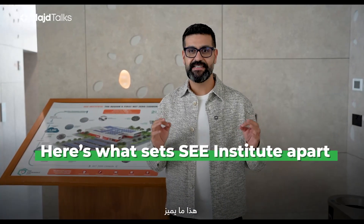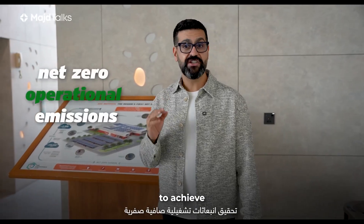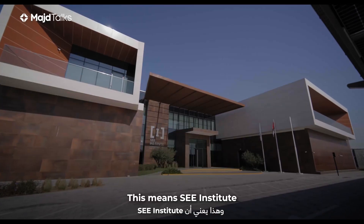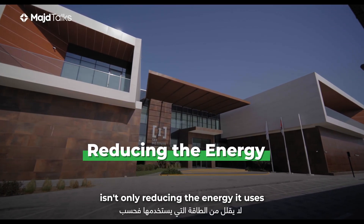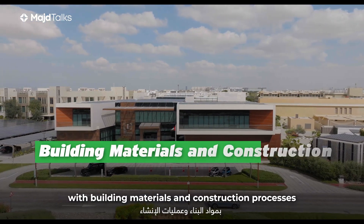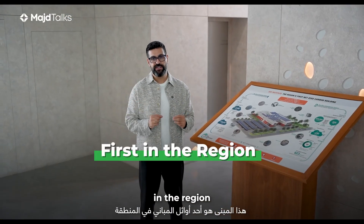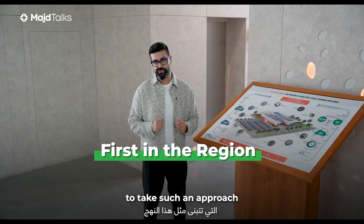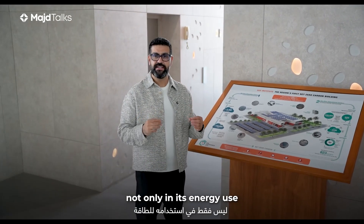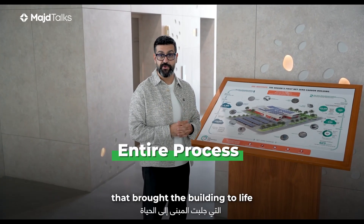Here's what sets Sea Institute apart. The team is not only aiming to achieve net-zero operational emissions, but also net-zero embodied emissions. This means Sea Institute isn't only reducing the energy it uses, but also addressing the emissions associated with building materials and construction processes. This building is one of the first in the region to take such an approach. By 2030, this building will achieve net-zero, not only in its energy use, but also in its entire process that brought the building to life.